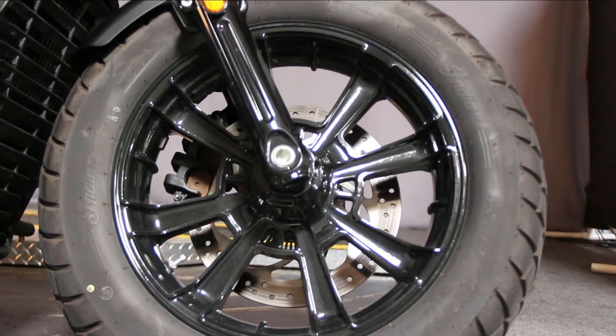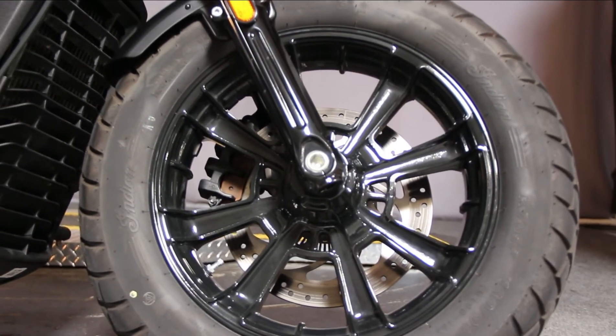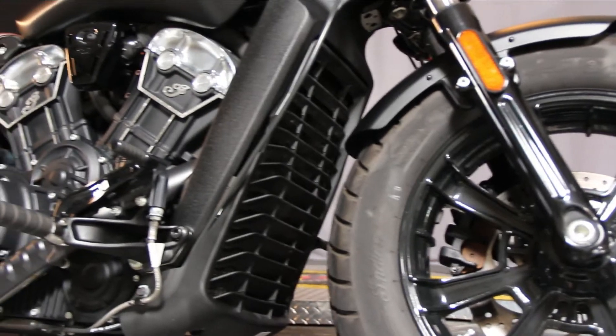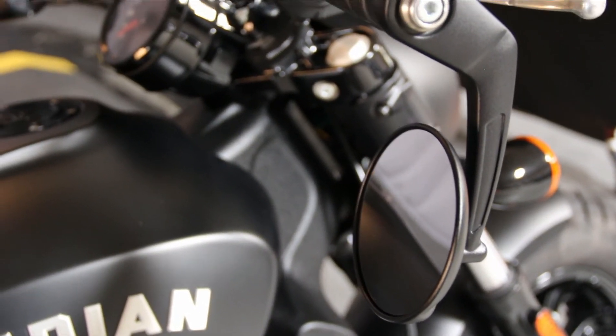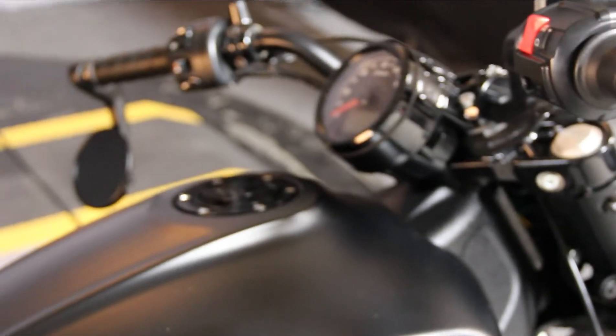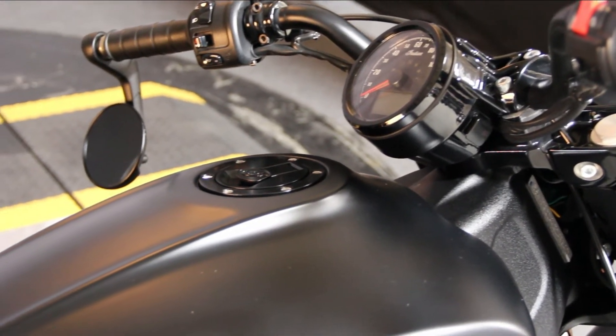If you haven't ridden this and taken it for a test ride, you probably owe it to yourself to do so. You're going to be really excited, pretty much guarantee a smile, and you're going to want to probably not get off the bike. It even has the bar-end mirrors right there, as you can see. It's super sporty. It's ready to roll.